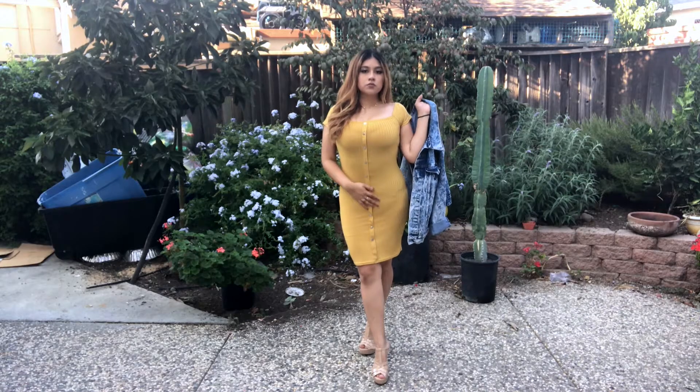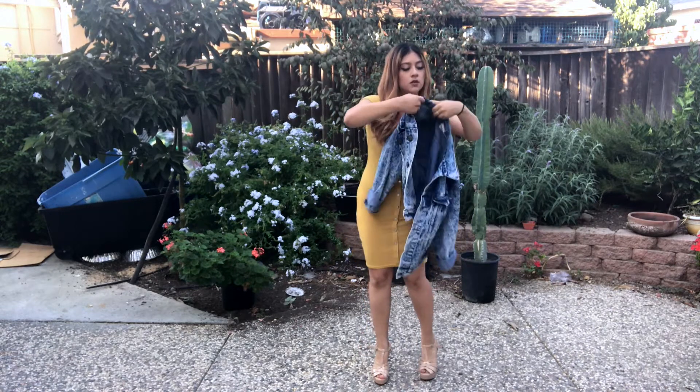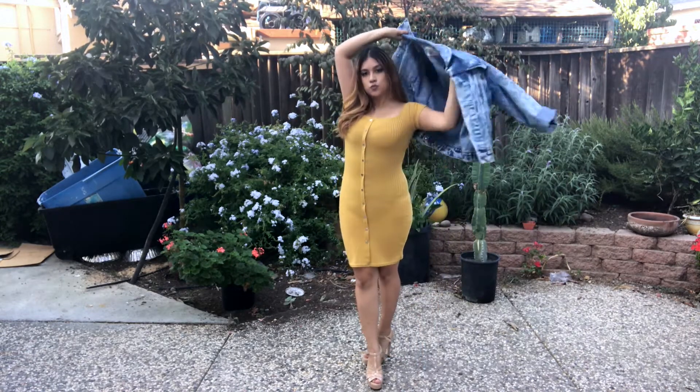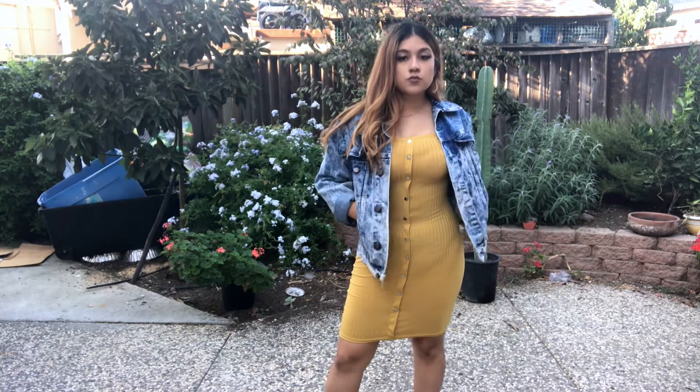Here I have a yellow dress with a jean jacket. This is obviously a little bit fancier, but it still goes with the fall style. It's nice for a dinner or a fancier lunch.